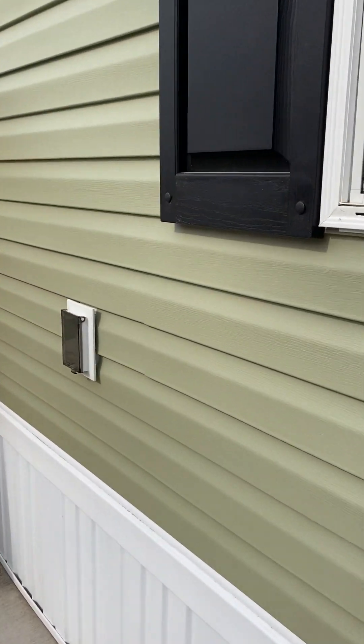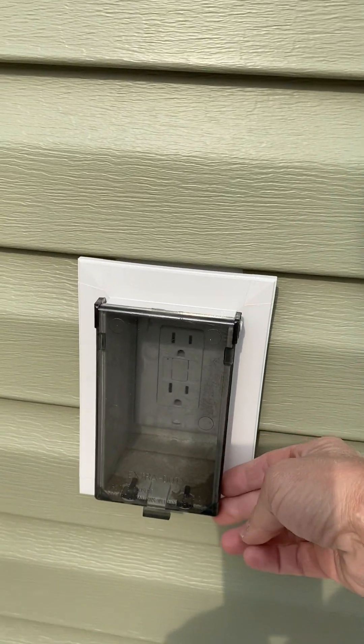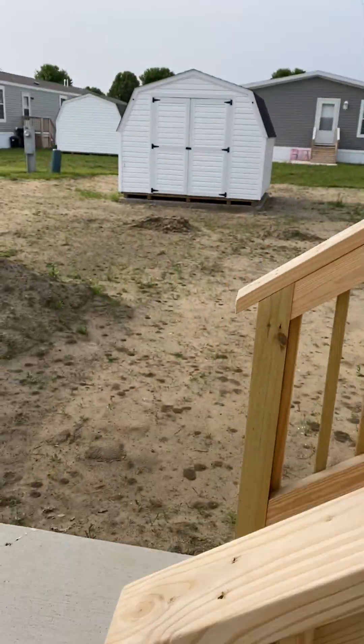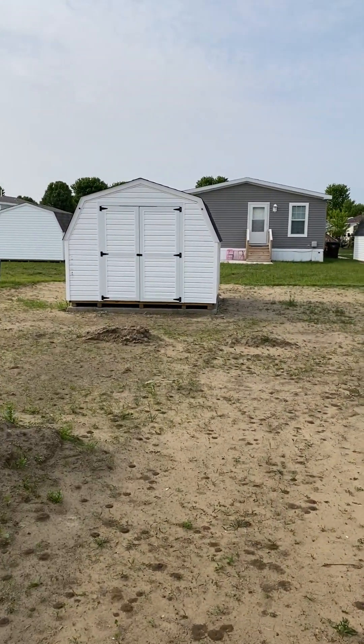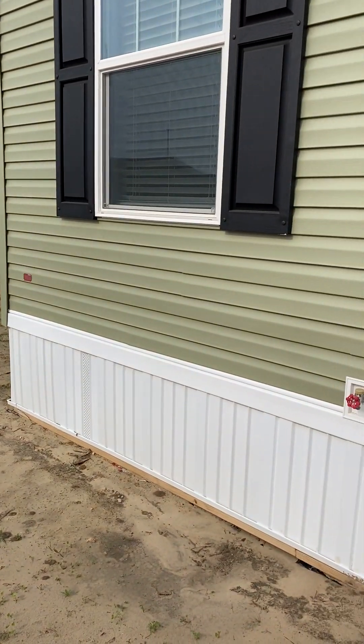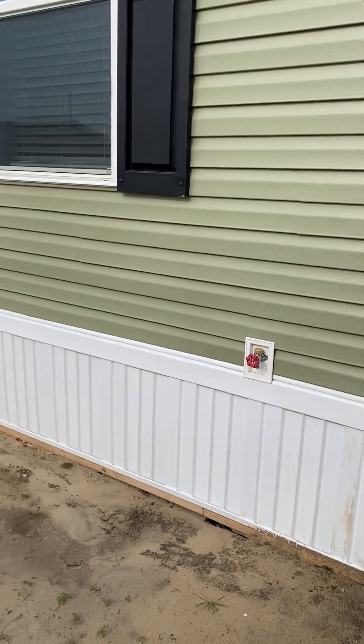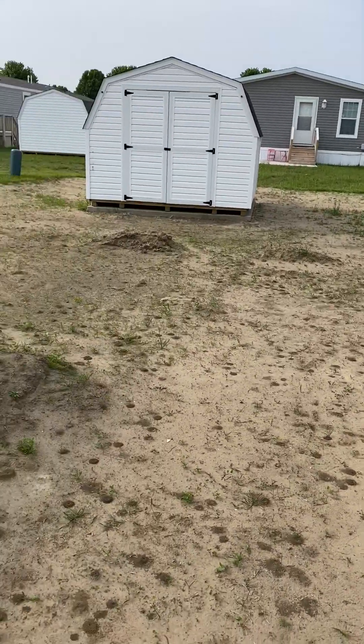Each of our homes here come with your outside electrical. You do have your own shed. And starting Monday — crossing my fingers — and a spigot for watering the grass when it gets planted.